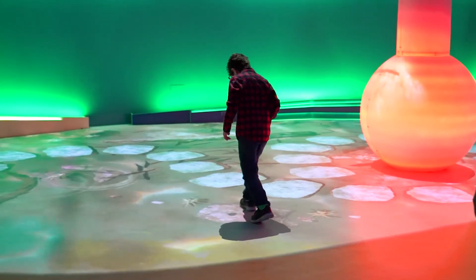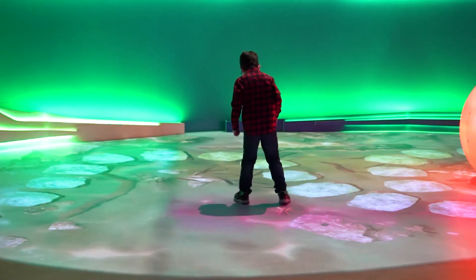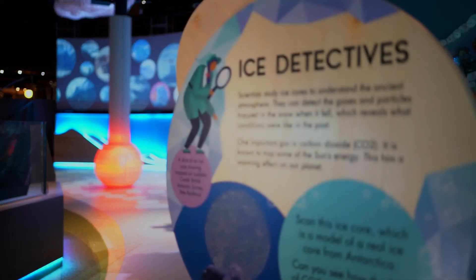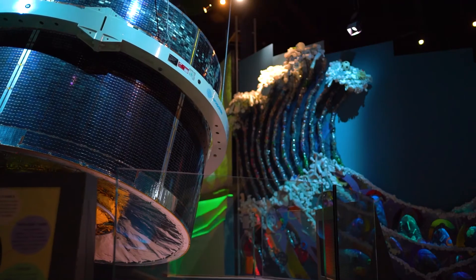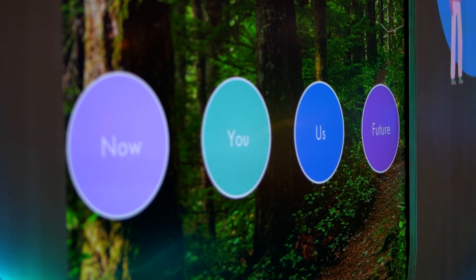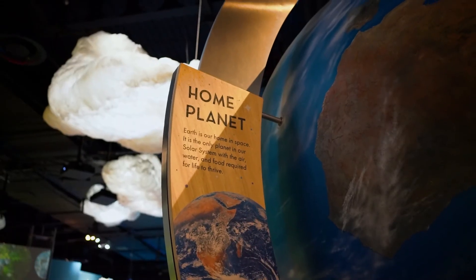What we really hope to achieve with Home Planet is that people come in and appreciate how unique Earth is and how special it is, but also that humans are having an impact on that environment and we have to find ways of living more sustainably and more harmoniously with our home planet. At the heart of our story is how satellites help us to do that — how they help us to monitor our planet and how they're just part of our everyday lives these days. Hopefully most people will walk away from the gallery with a sense that they love their home planet but want to do something to make sure that we protect it for the future.